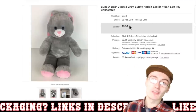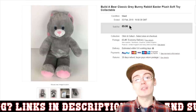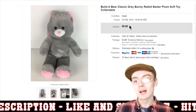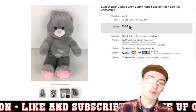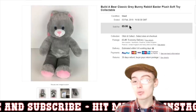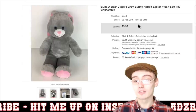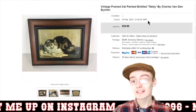Next we've got this Build-A-Bear Classic Grey Bunny. I got this from the charity shop for two quid not long ago — you will have probably seen it in the haul video. £2 into £9.95 plus postage. I mentioned in the haul video it should go fairly quickly, and it did — it probably only took about a week and a half, two weeks. So from two quid, £10 plus postage was pretty good.